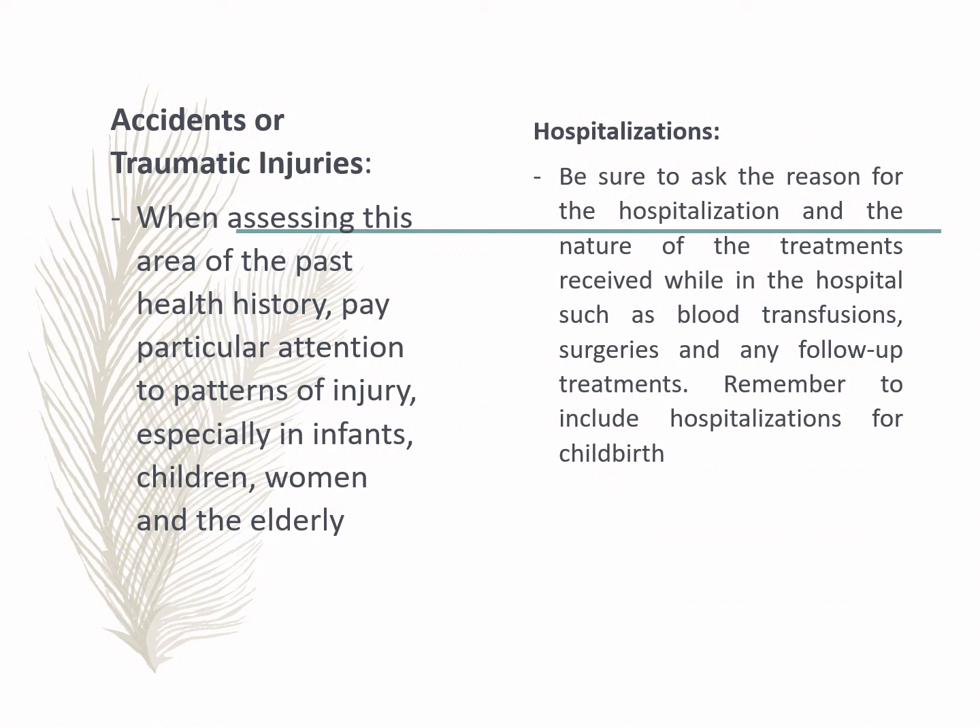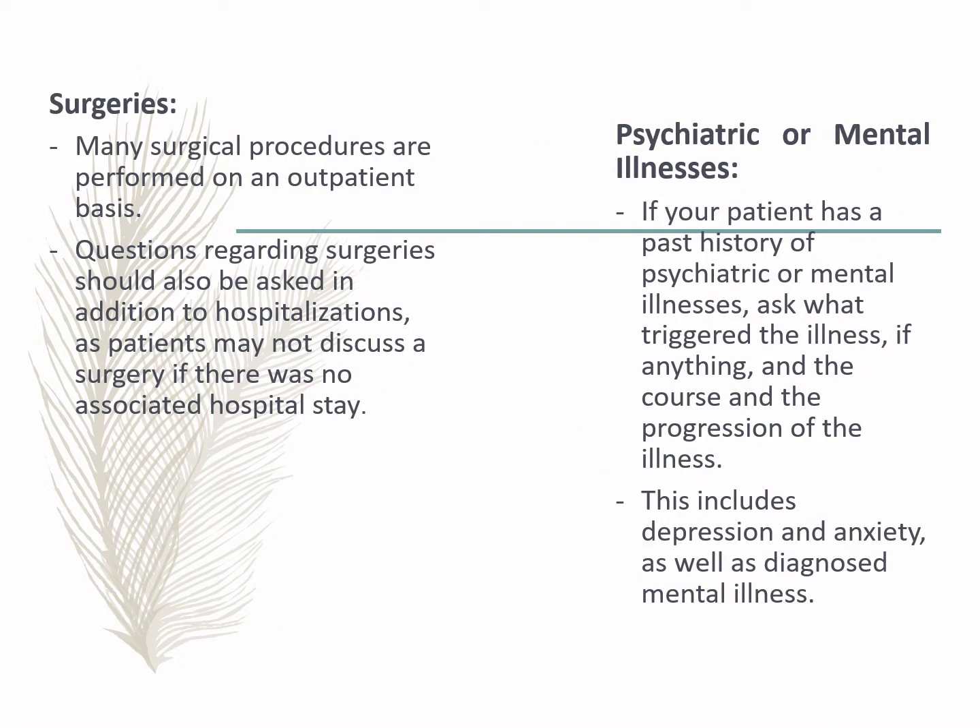Regarding hospitalizations, ask about previous hospitalizations from the patient — be sure to ask the reason and the nature of treatment received, and remember to include hospitalizations during childbirth. Also ask about surgical procedures: whether the patient has undergone major or minor surgeries prior to hospitalization. Sometimes the patient may not mention surgery if it was not associated with hospitalization.